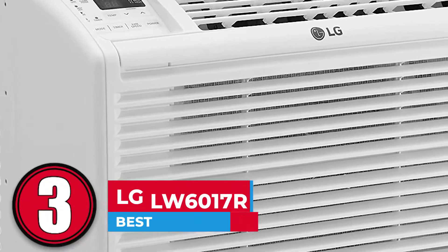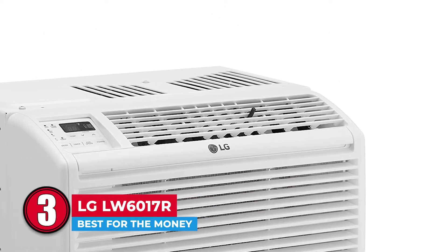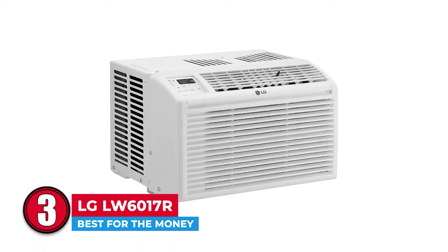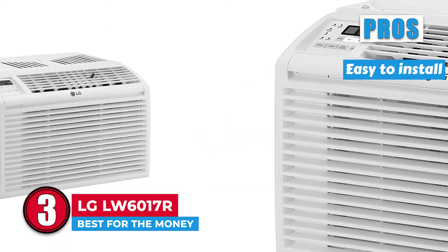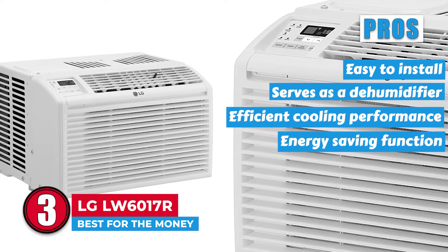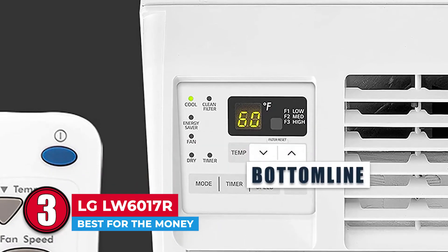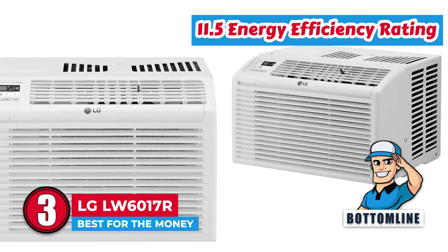Next, we have best for the money: LG LW6017R. The unit gives you complete control over the cooling speeds and the airflow in the room. It features three cooling speeds as well as three different fan speeds, allowing you to customize the settings to your comfort. The unit also allows you to set an auto-cool function, making it even more convenient to use. Its pros are: it is relatively easy to install, also serves as a dehumidifier, has an efficient cooling performance, comes with an energy-saving function, comes with a one-year limited warranty, and you can customize the fan and cooling speed. However, it might be a bit heavy to install alone. Bottom line: it is the best for the money, has 6000 BTUs of cooling power, and an 11.5 energy efficiency rating.